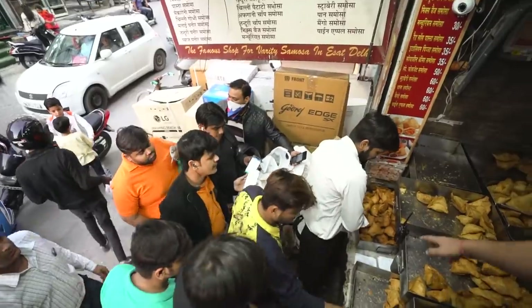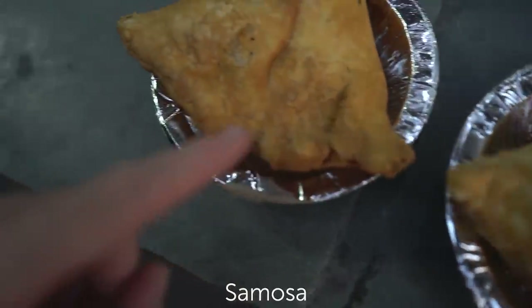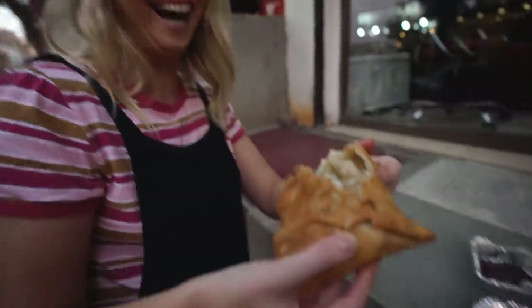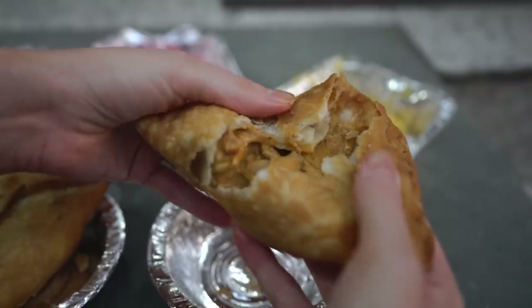Down the road from the paratha place is an insanely popular samosa place, and what's cool — and why it's so popular — is it's fusion. You can order five different samosas; they could be anything from pizza samosa, chocolate samosa, pasta samosa, just everything. Is that a mac and cheese samosa? It works! Mac and cheese samosa — it's great. We're not just gonna try the western versions. This one is a tandoori paneer — cottage cheese and tandoori sauce in a samosa. When we cracked it open, the flavors just go straight up your nose.